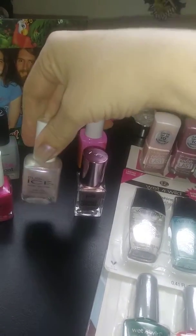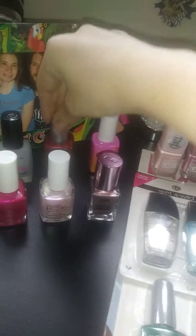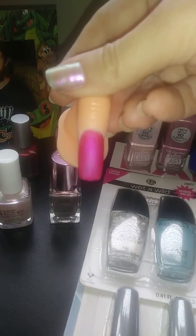This one I am wearing on my nails now — this has been on for 4 days, so this is a 3 star. This one I have not used yet. And this one is a 5 star. I did a matte finish on this nail right here, so you can tell it works really well.